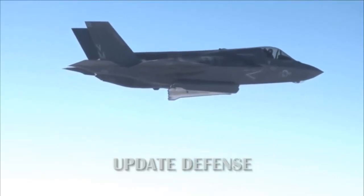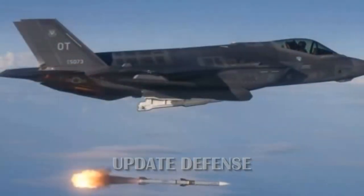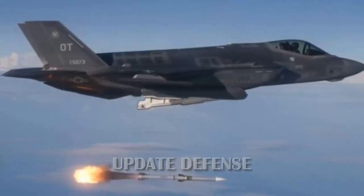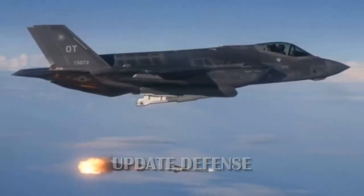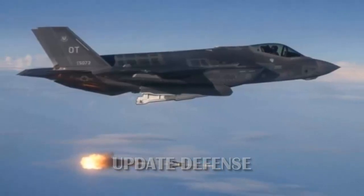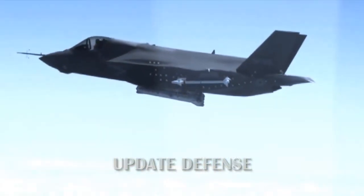Manufacturers of the F-35 Lightning II Joint Strike aircraft have designed a new weapon rack that allows the aircraft to carry two missile bays internally, reports Sea Power magazine. The new rack, called the Sidekick,